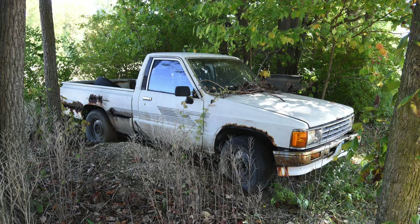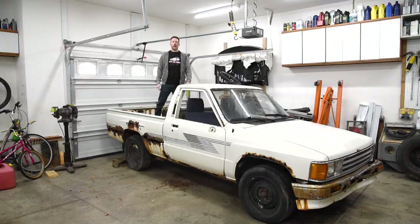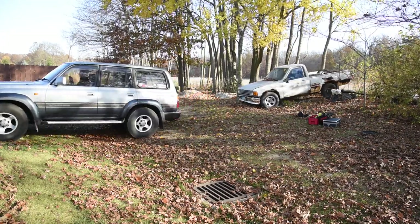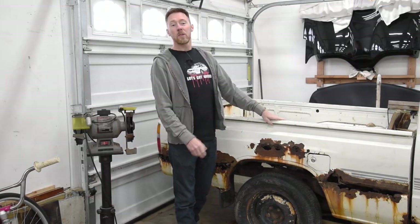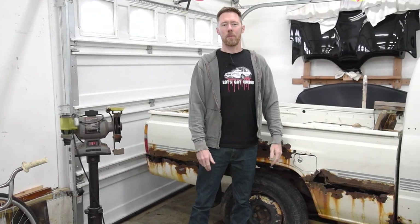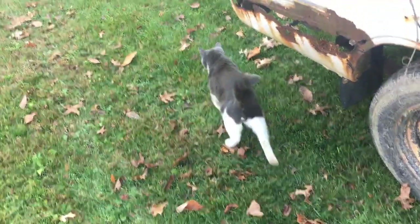Last week I got this abandoned 1987 Toyota pickup running and dragged it out of the trees for a quick walk around. It runs great, but it was absolutely disgusting inside, completely infested with mice. It smelled so bad, my cat wouldn't even have anything to do with it.